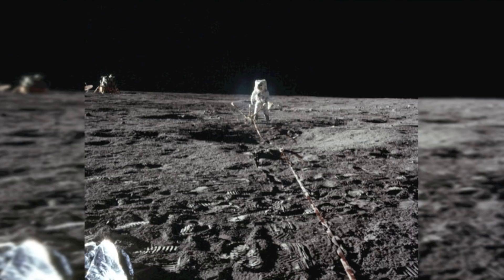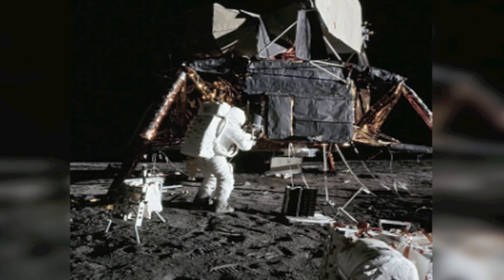A precise landing was made using automatic guidance, with only small manual corrections needed in the final phases of descent. Touchdown occurred only 600 feet from the target point.